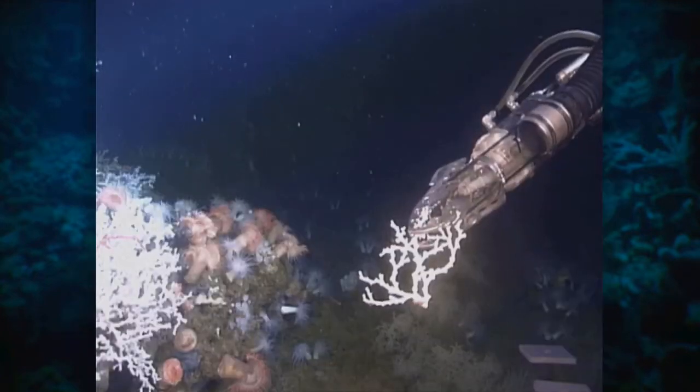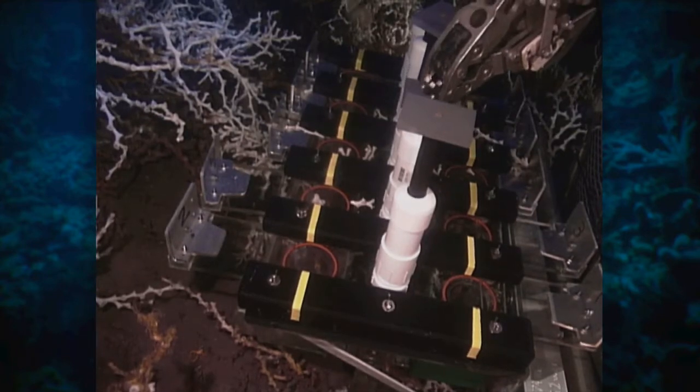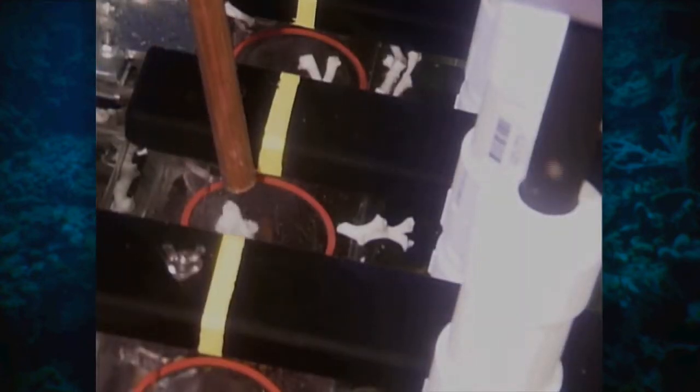To collect specimens and prevent contamination, Dr. Kellogg created a sampling device dubbed the Kellogg Box — a large acrylic box that could fit on the front of the submersible with ten separate bins.